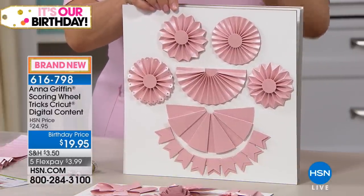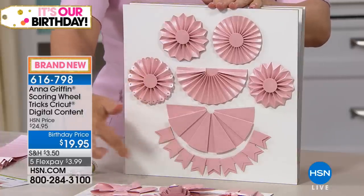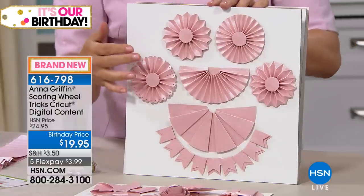We go from ribbons to rosettes. This rosette — look at this. It's so great. Half fans, beautiful bunting, gorgeous. There's a sea urchin rosette.